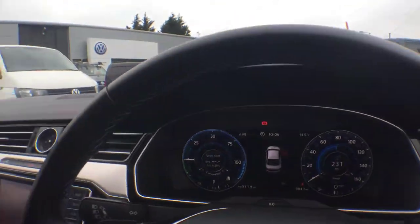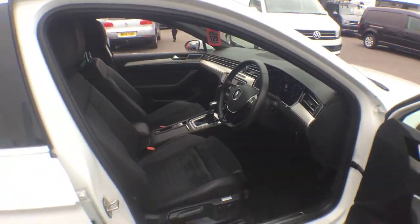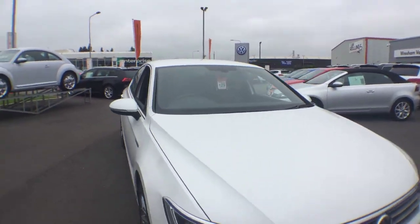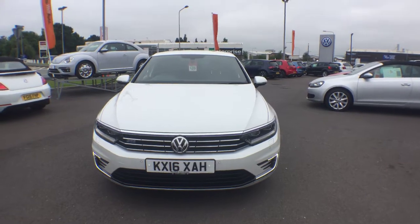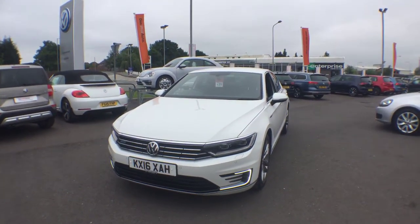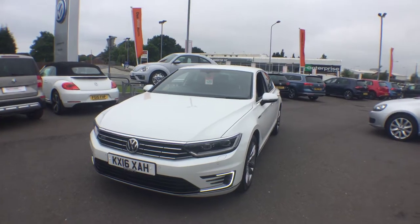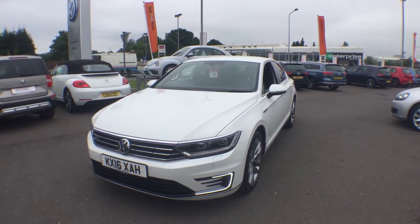The car has done 9,841 miles and is a three-owner car. It was originally owned by Volkswagen as a demonstrator, then bought by a company on a six-month buyback — a company we sell lots of cars to. I personally then sold the car to a gentleman, but unfortunately he wasn't able to keep it due to the company getting into trouble, so he sold it back to us and we've now got it up for sale.